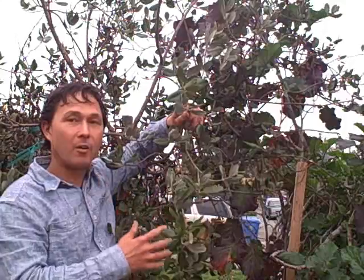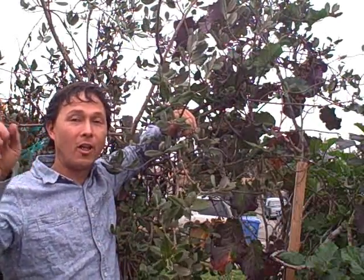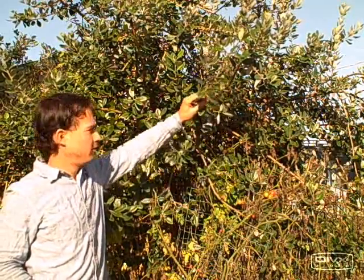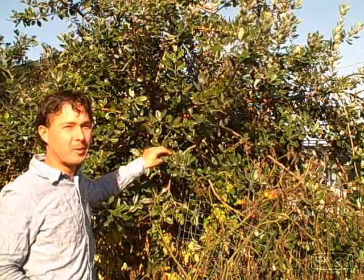Next let's go ahead and talk more about the feijoa over at the other planting that is actually fruiting a lot more than this side. Right now I'm standing in front of my favorite fruit trees — this is called a pineapple guava tree, also called feijoa. Sometimes people pronounce it 'fijoa.'